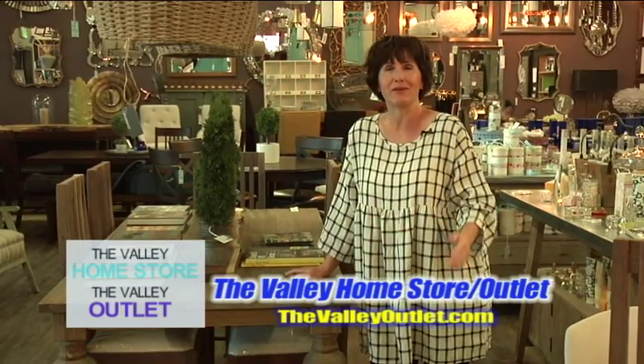Unique lighting, unique furniture for every style that you have, right here at the Valley Home Store. We're on Highway 89 in Nibley, right by Bullfrog Spas and In-Stock Flooring. See you soon!